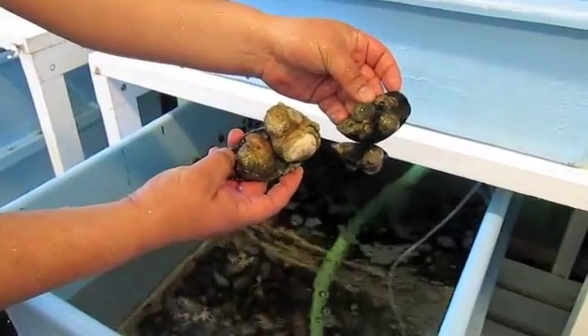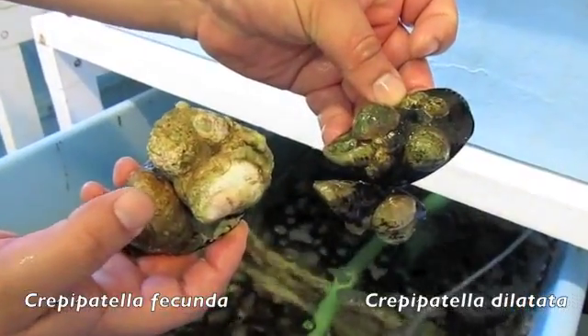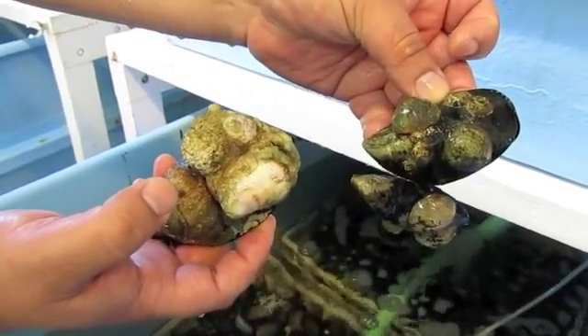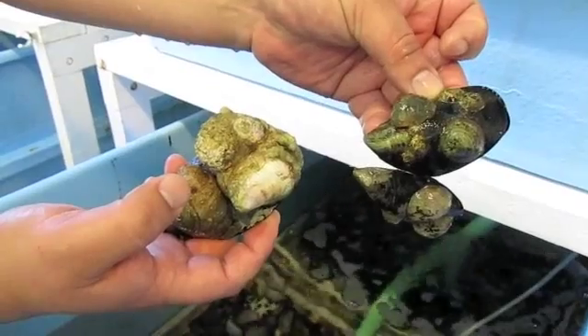All these females - this is dilatata females and fecunda females. They look just like bumps on a rock, but they're really fascinating animals.